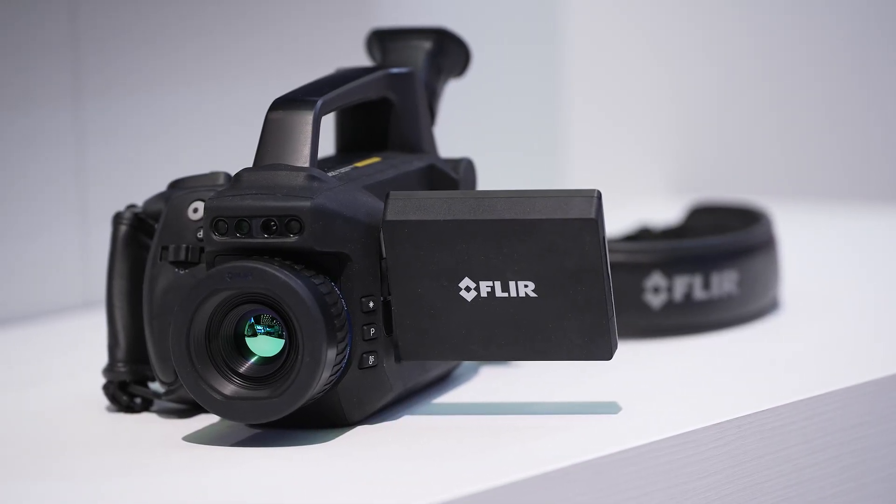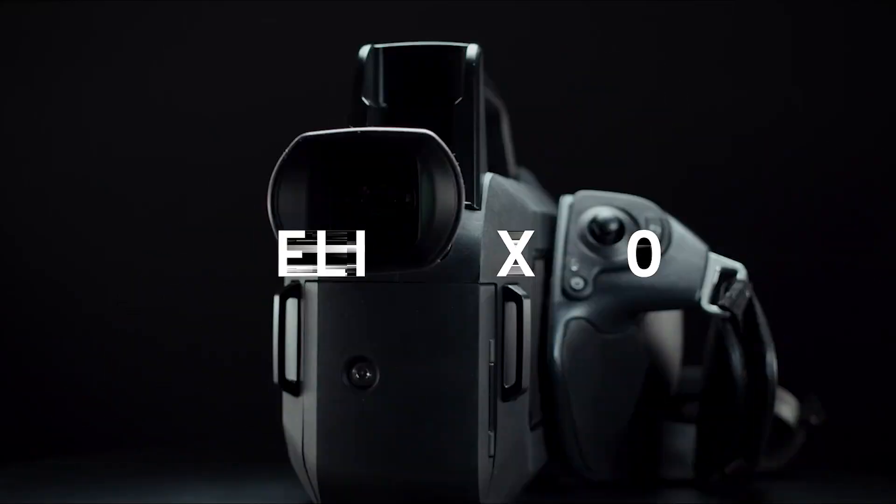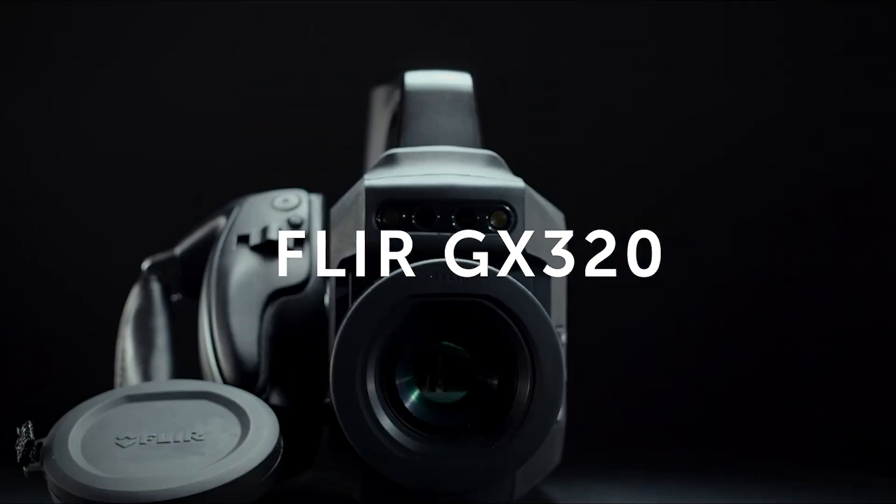With our customers deploying optical gas imaging technology, there is a real significant return on investment. When we look at the handheld cameras, very often the very first time the camera is used, they will find a fugitive emission that they did not know about.